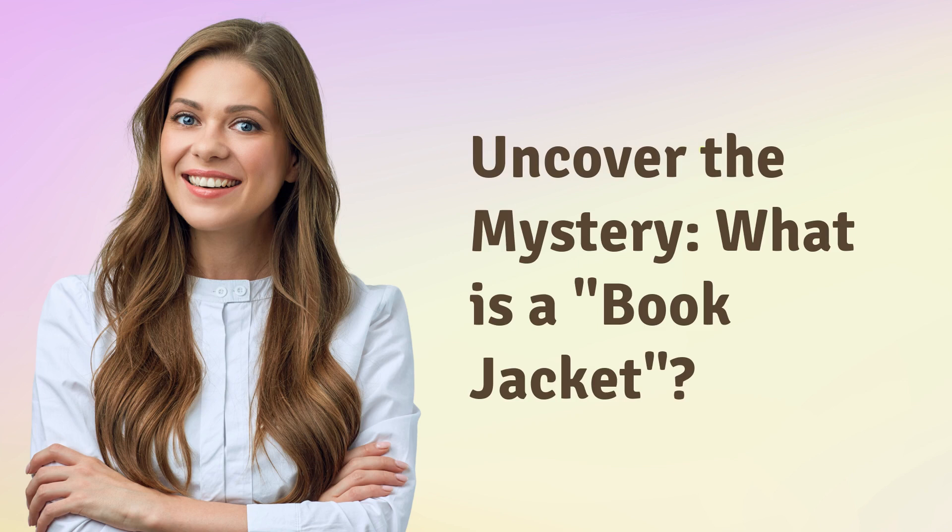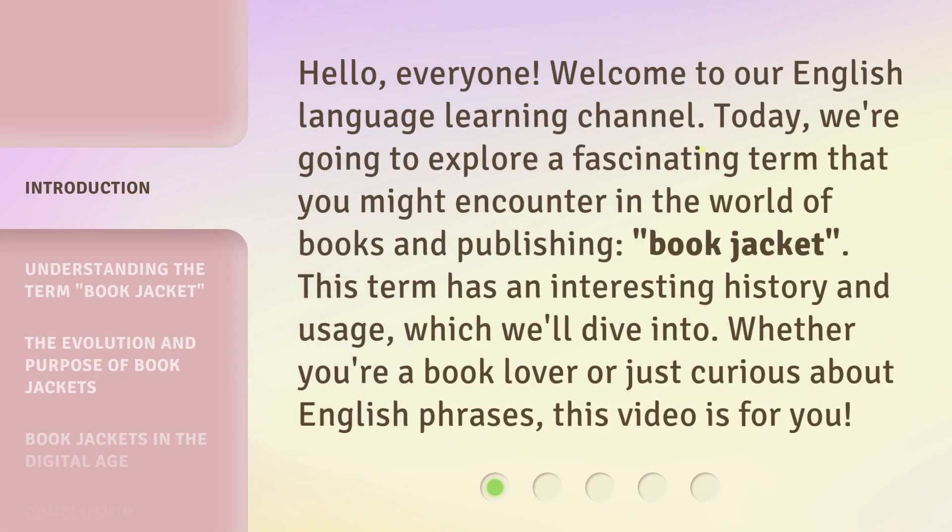Uncover the mystery. What is a book jacket? Hello, everyone. Welcome to our English language learning channel. Today, we're going to explore a fascinating term that you might encounter in the world of books and publishing: book jacket. This term has an interesting history and usage, which we'll dive into. Whether you're a book lover or just curious about English phrases, this video is for you.